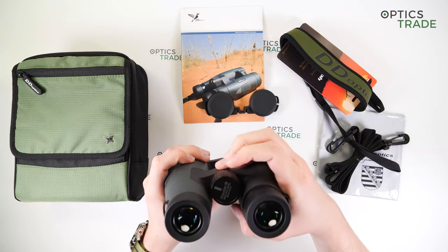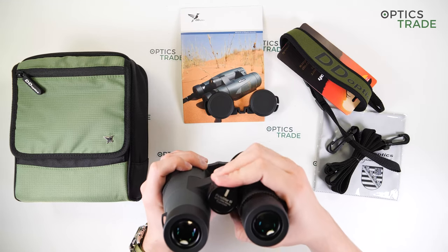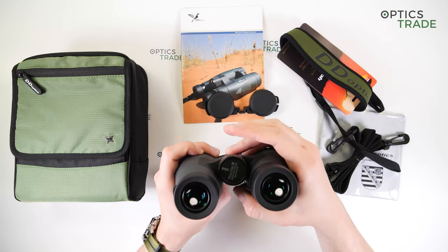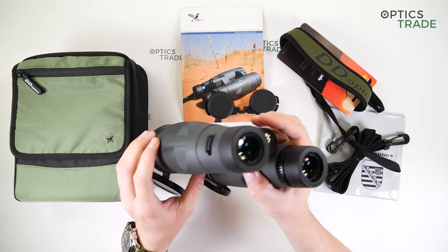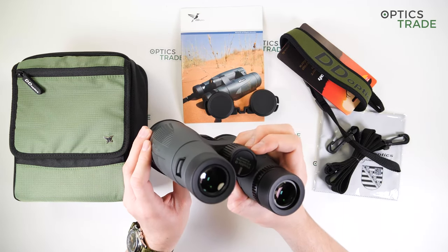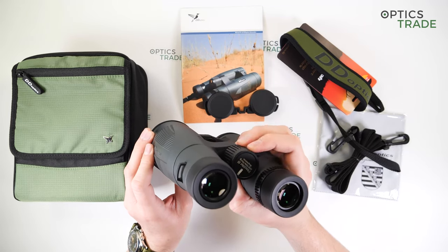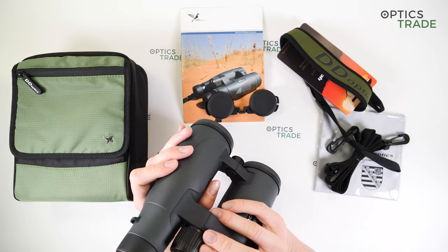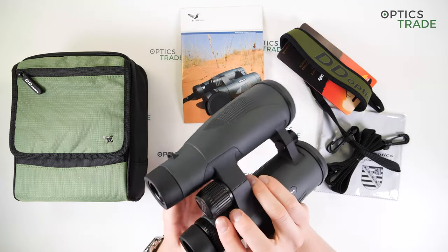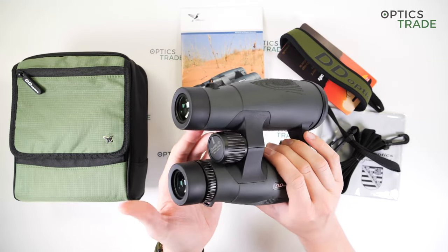The diopter ring and the focusing knob are also made of metal, which further gives the impression of high quality. The central focusing wheel takes a little bit more than one revolution to turn, so it's quite a fast focus. It provides some resistance, giving the user a better feeling, and the surface of the central focusing knob is designed to provide a firm grip as well.